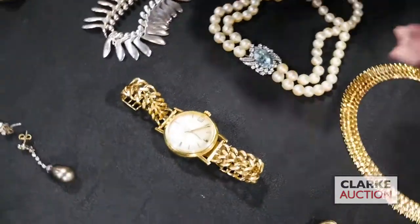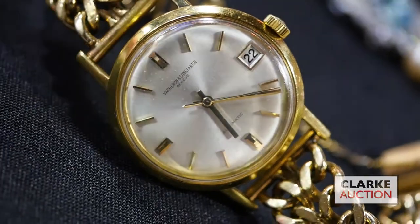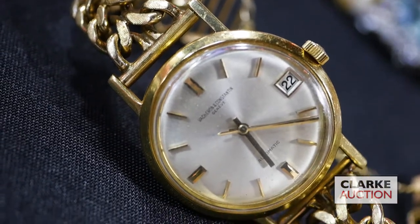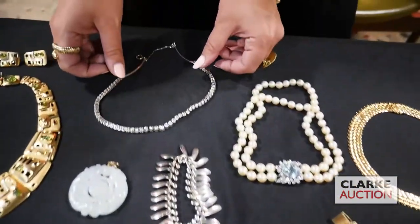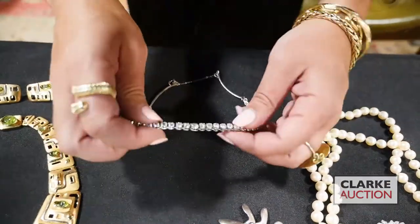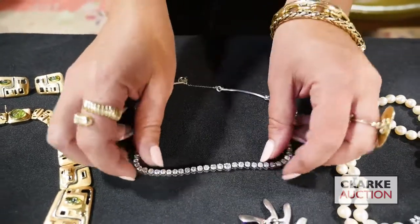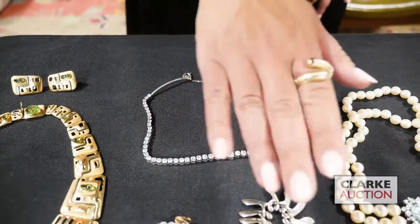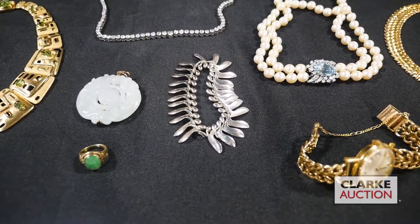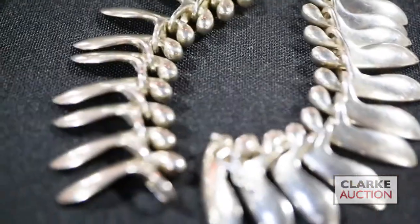Out of Philadelphia again, this is a Vacheron Constantin — it is in working order, it keeps time, it's winding. Band is not original; the 14 karat gold band is separate from the 18 karat watch itself, at $2,000 to $3,000. Here we have a lovely rivière style diamond necklace — graduated diamonds, beautiful color, cut, and quality — everything is here. Beautiful. George Jensen — designed by Bent Gabrielson around 1960 — this is bracelet number 215, here to sell at $300 to $500.